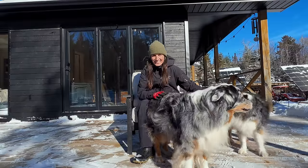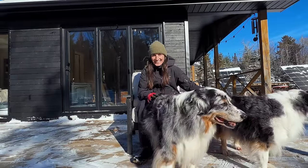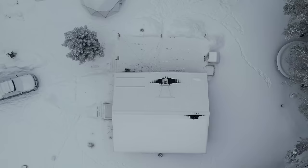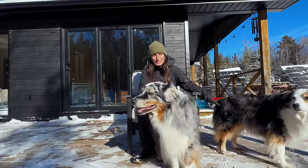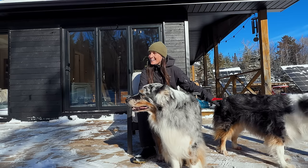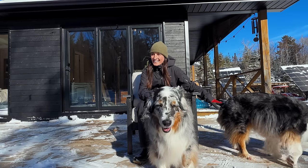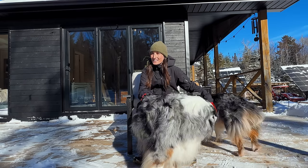I honestly have so much fun taking care of the homestead in the winter. When there's so much snow like this, it gives me the sense of summer. I know that sounds weird, but in summer there's so much to maintain — the gardens, the yard, everything. You're constantly bit bopping around out there, and in the winter when we finally get some fresh pow, it gives me a sense of purpose. I love it.